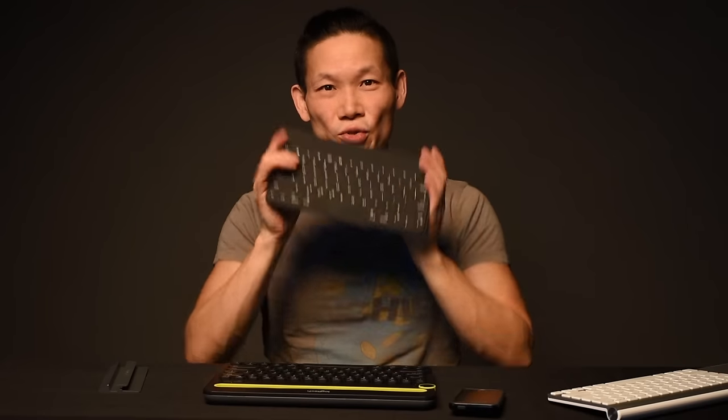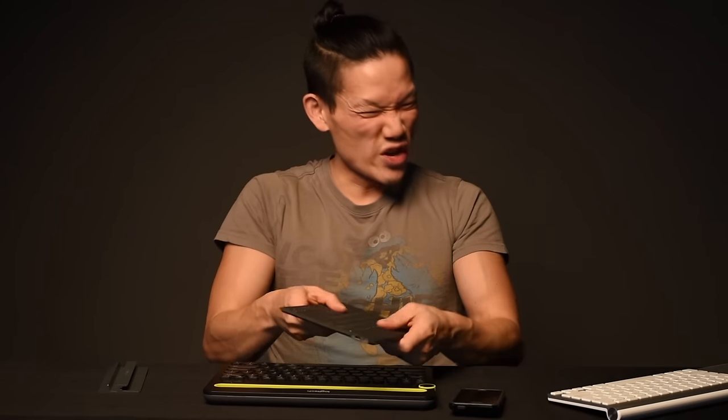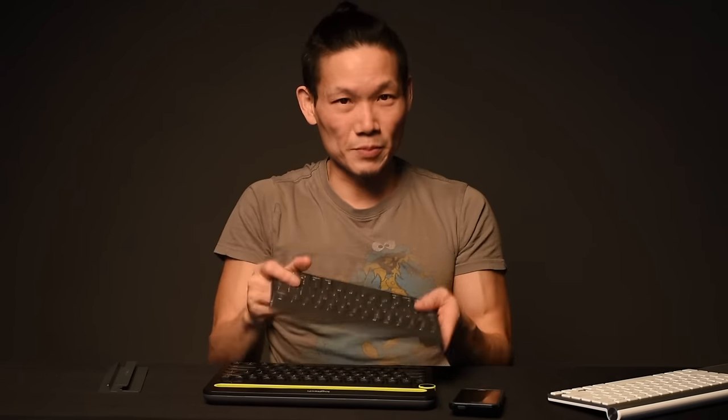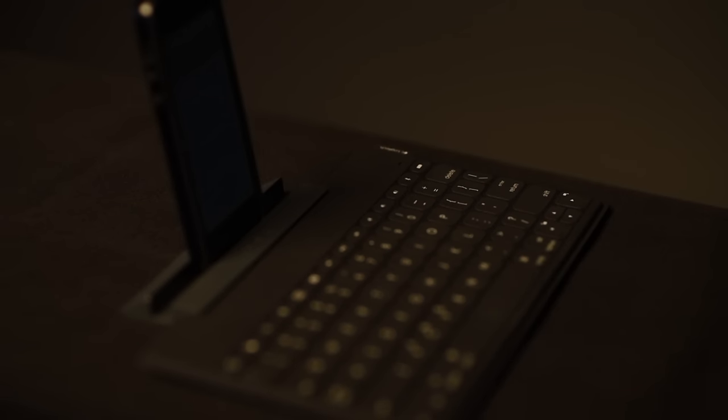Now we're going to turn our attention to the Keys2Go. And this thing is just tiny. It weighs less than half a pound. It's just a little bit thicker than a binder cover. And it's got this weird felt texture that makes it spill proof too — well, you don't want to spill into the charging port, so definitely be careful there. But the rest of the surface is really good for coffee shops.